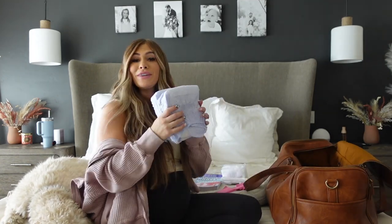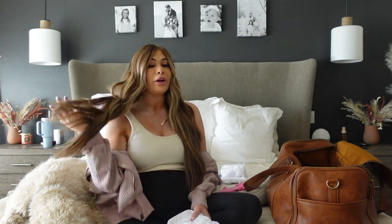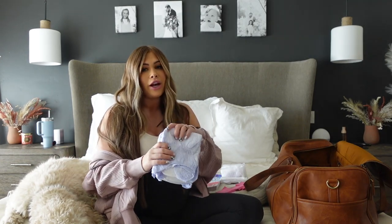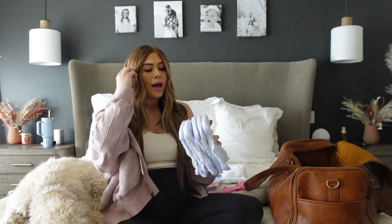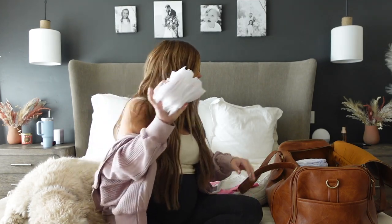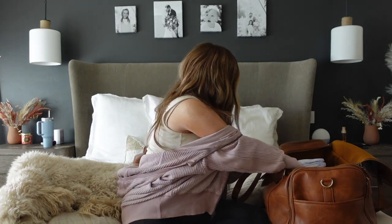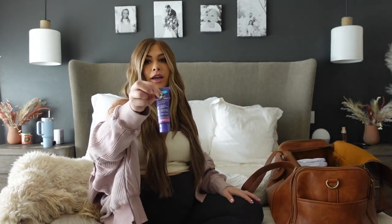I'm also going to bring some adult diapers — these are definitely a must. From my experience last time, the hospital has so many things you're going to need for aftercare for both you and the baby, so I don't feel like I need to go crazy, but I'm bringing things just in case. I have about five adult diapers. Then I'm bringing a bunch of nipple pads in case I start lactating, and also just a few regular pads for my underwear. I also have nipple cream, which is a must for any new mom.